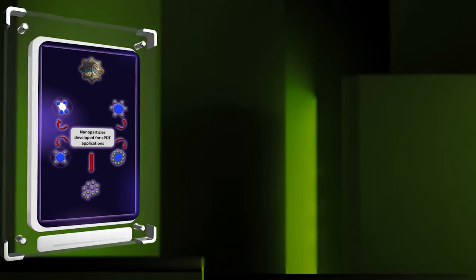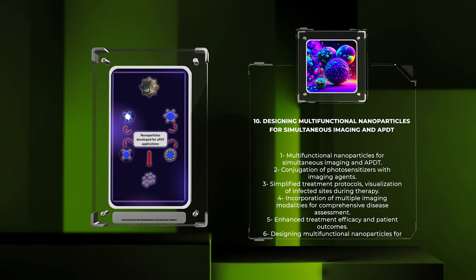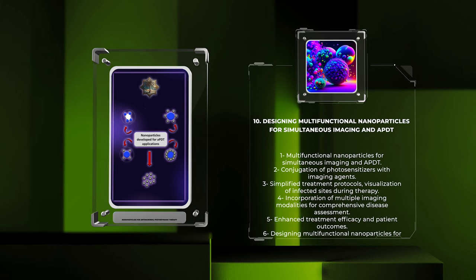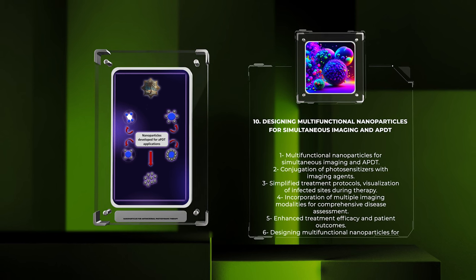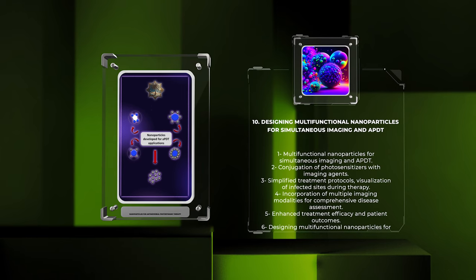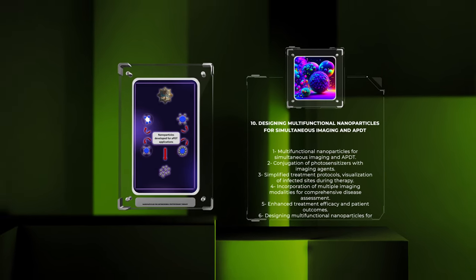Simultaneous imaging and APDT can be achieved through the design of multifunctional nanoparticles that integrate both imaging agents and therapeutic agents, providing a comprehensive approach to diagnosis and treatment. One approach involves the conjugation of photosensitizers with imaging agents such as fluorophores or quantum dots, enabling simultaneous real-time imaging and therapy. This multifunctional approach simplifies treatment protocols and enhances accuracy by enabling the visualization of infected sites during therapy. Additionally, multifunctional nanoparticles can incorporate MRI contrast agents or multiple imaging modalities, contributing to improved treatment efficacy and patient outcomes.